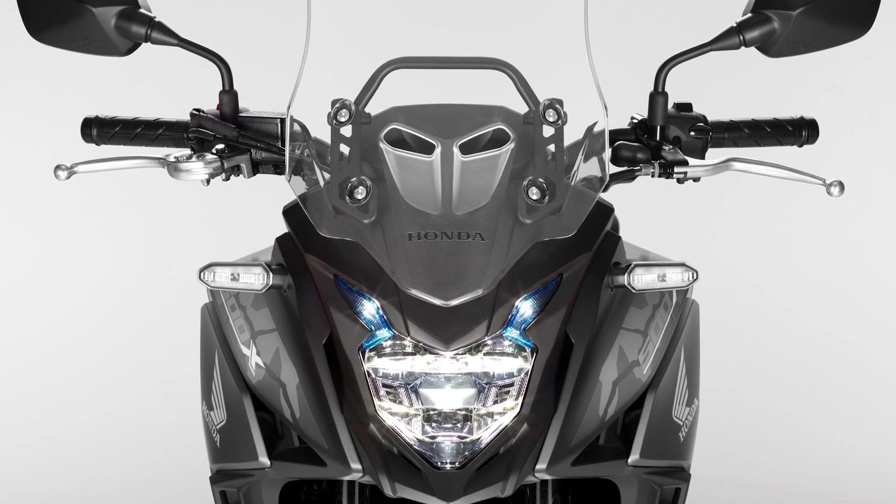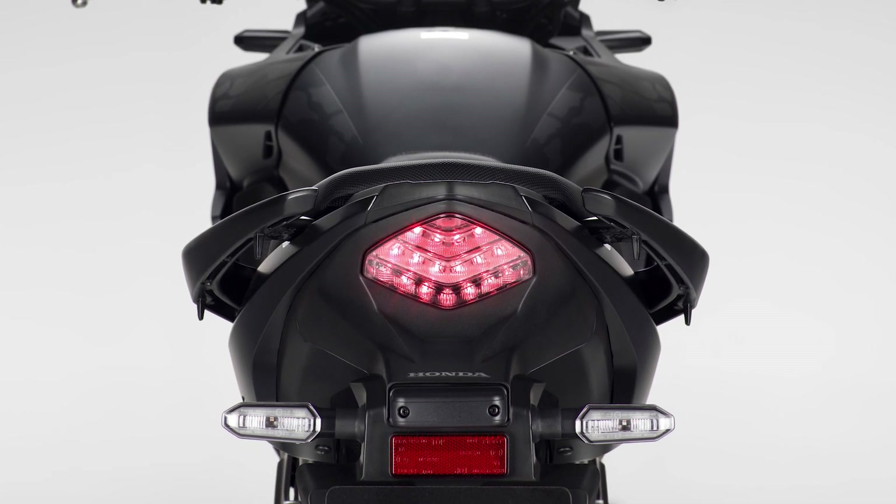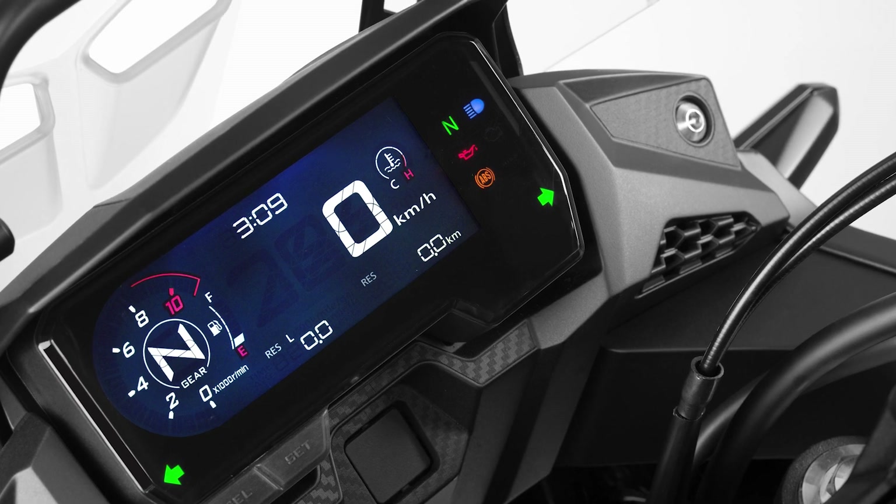Bells and whistles — quite a lot for such a small entry price. You get an LED headlamp and tail light paired together with LED turn signals, ABS in most parts of the world, and a new LCD instrument cluster which finally features a gear indicator.